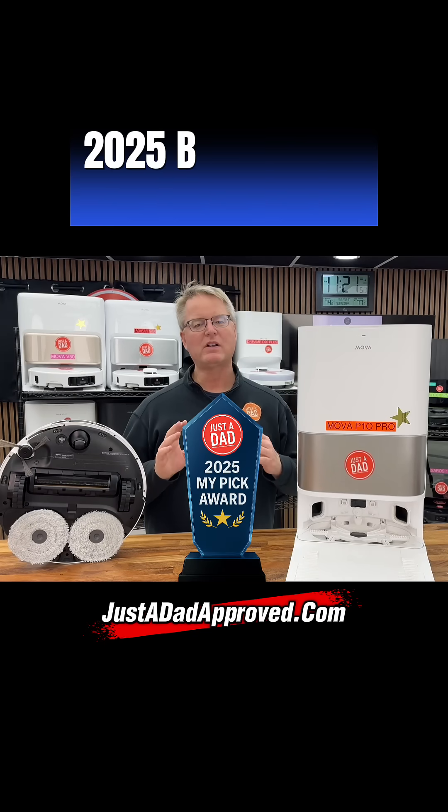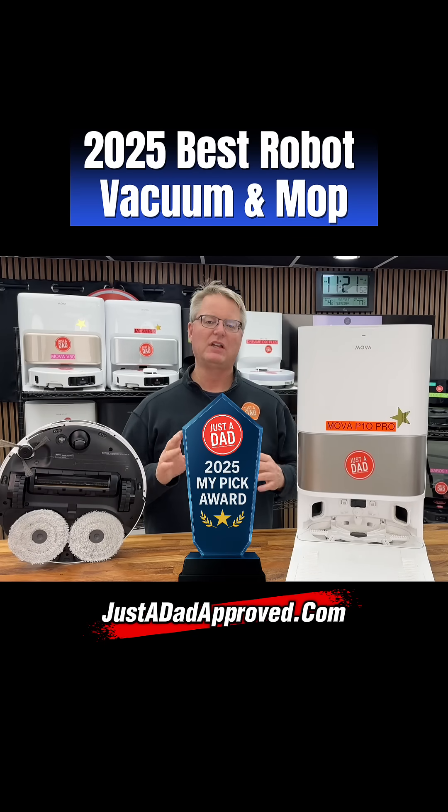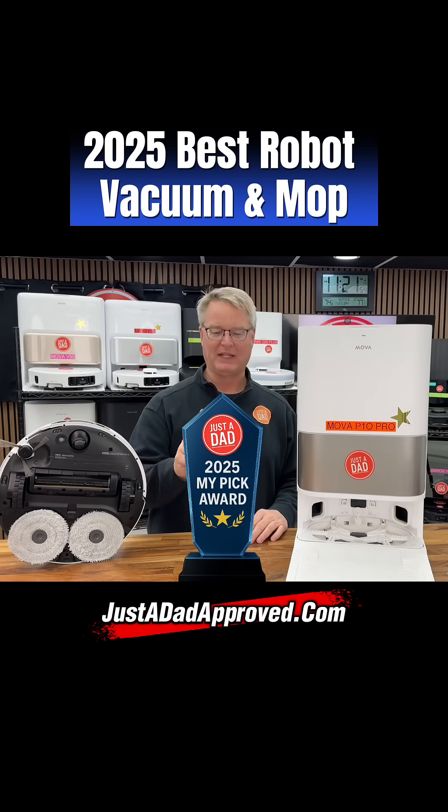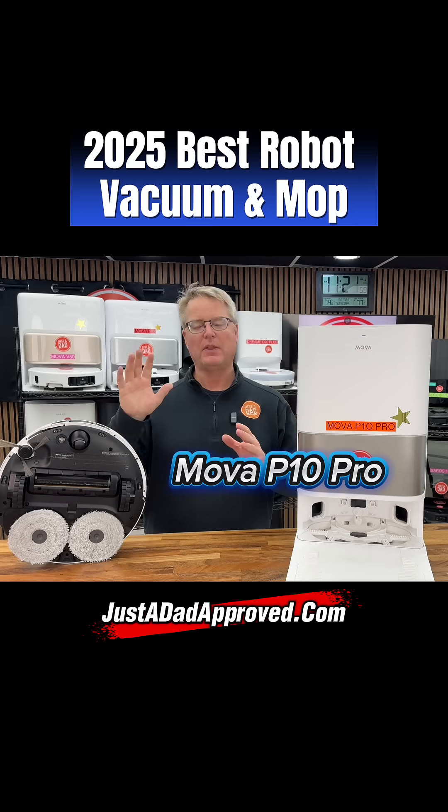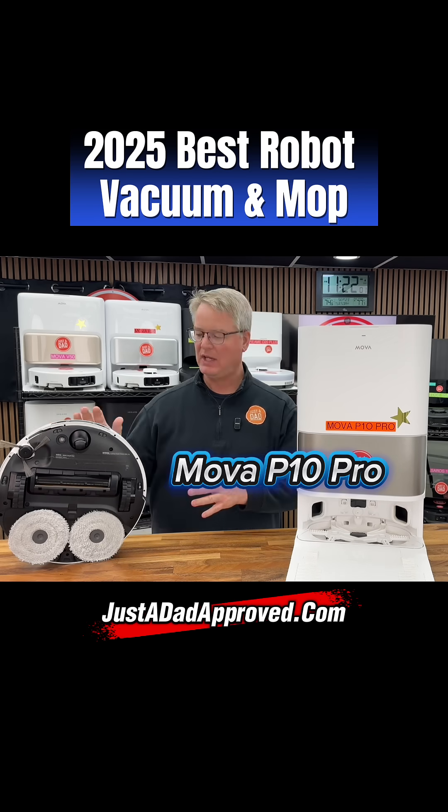Hello everyone, this is Just a Dad, and welcome to the 2025 Just a Dad number one pick. This is going to be my annual awards event, and this year's goes to the Mova P10 Pro.